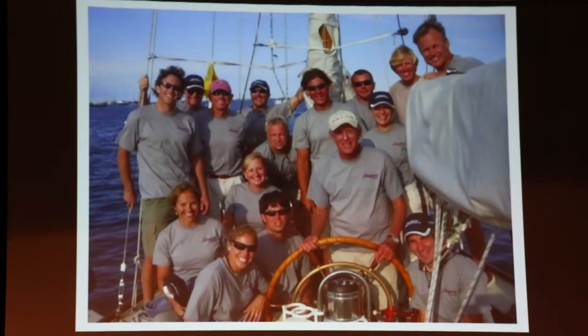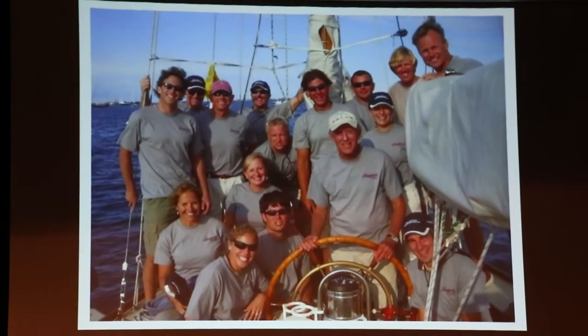This is the crew in one of the Opera House Cup races in Nantucket. I'll point out a couple of people here and tell you a little story. I had with me Tom Whitten, who was the president of North Sails. He and I sailed together in many America's Cups and he helped me start the boat.